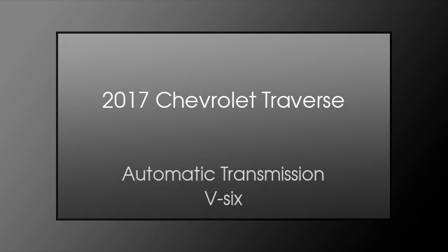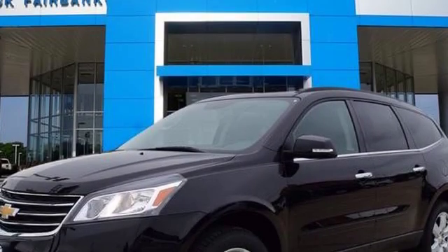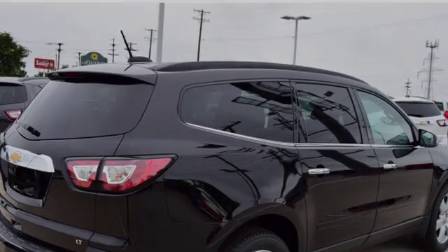This is a 2017 Chevrolet Traverse. This crossover has an automatic transmission and a V6. All of the following features are included.